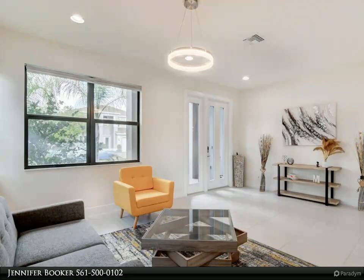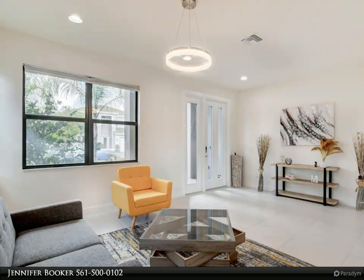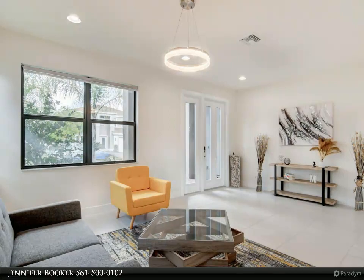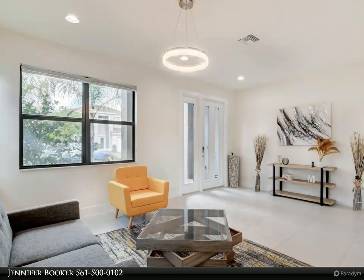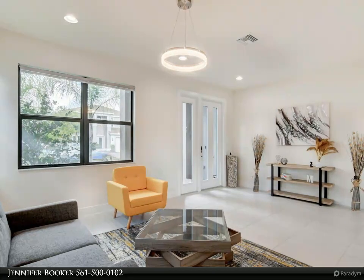The Mesa model features five bedrooms, four baths, great room, living room, dining room, breakfast area, expansive kitchen island, loft upstairs, and two-car garage — with over 3,600 square feet. The open concept in this home allows for entertainment with amazing views.